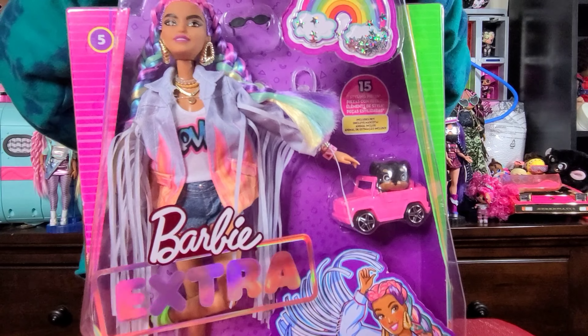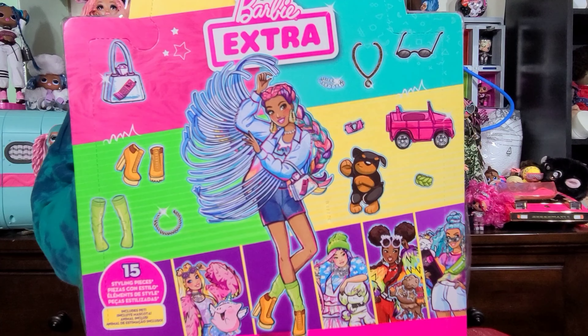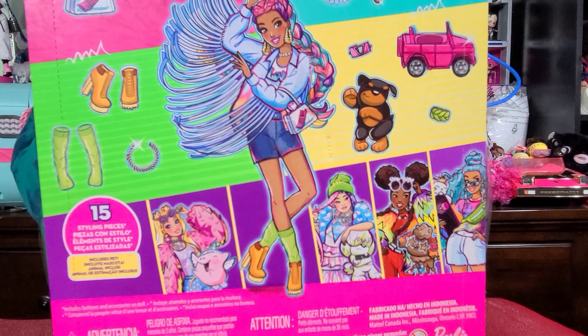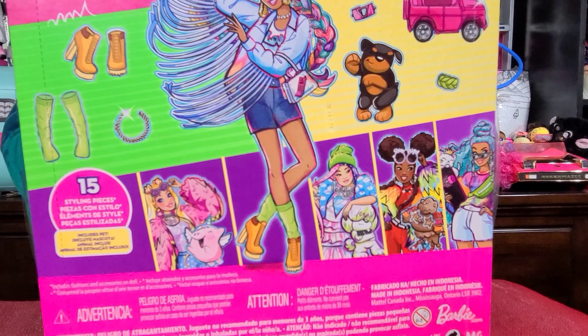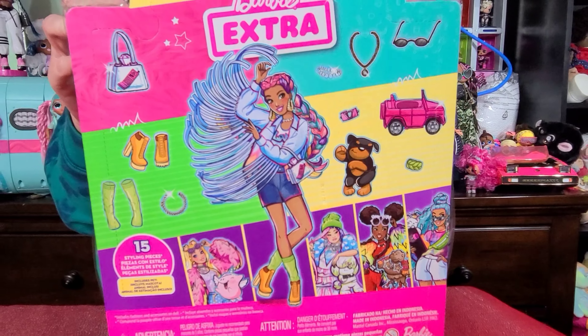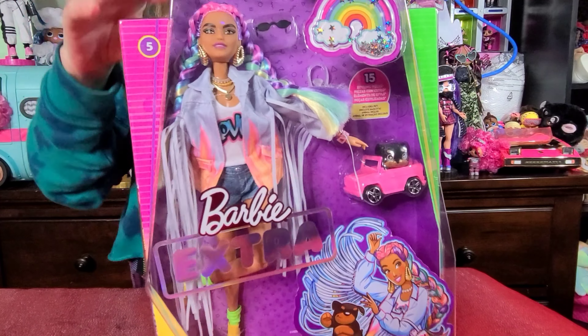I'm going to show you the back. The artwork on the back is so cute. It shows the different girls in the series that you can get, and they're not named — they're numbered. So like I said, this is doll number five. She comes with 15 accessories. Very, very pretty. So let's get to it, let's open her up.